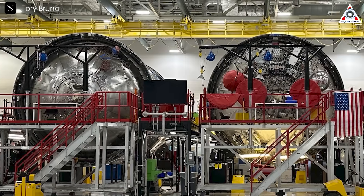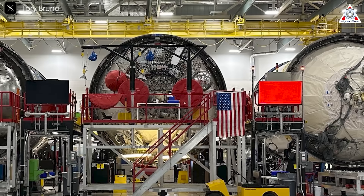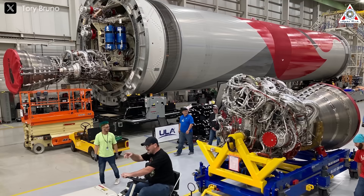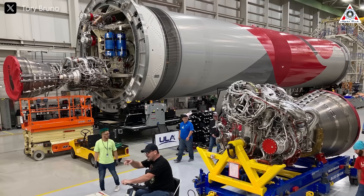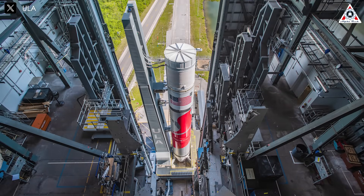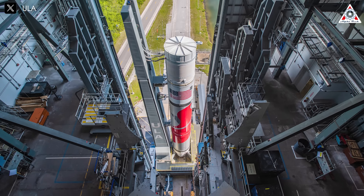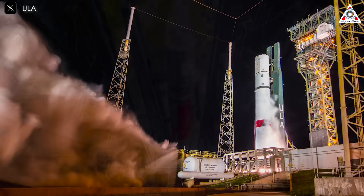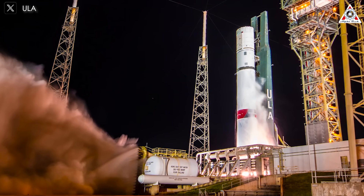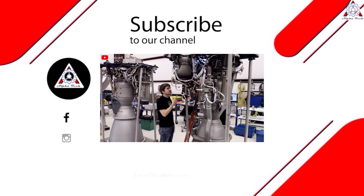Looking ahead, ULA remains optimistic about its role in the evolving space launch landscape. The Vulcan Centaur, designed as a next-generation workhorse to replace the aging Atlas and Delta rockets, represents a significant investment in innovation and reliability. With the manufacturing defect behind them and a robust launch manifest for 2025, Bruno and his team are eager to prove the rocket's worth to both the Space Force and commercial customers like Amazon. As the certification decision looms, ULA's leadership appears confident that their corrective actions and transparency will secure Vulcan's place in the competitive world of spaceflight. That's all for today's episode — thank you for watching, and see you next time.